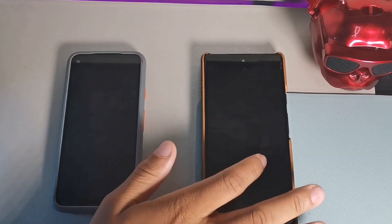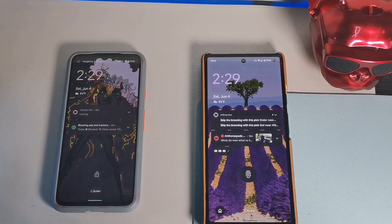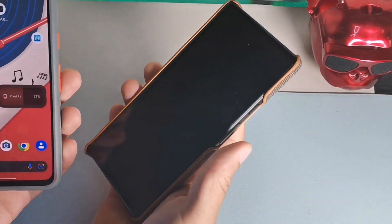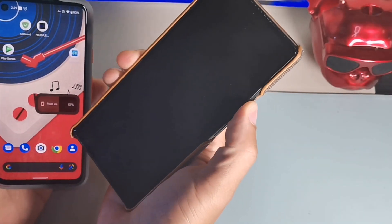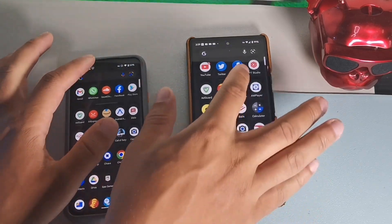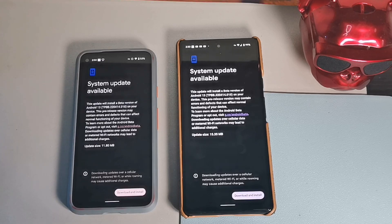Hey, what's going on guys? Today we're doing a quick look at the Android 13 Beta 2.1 for the Google Pixel 6 and the Google Pixel 4a. I'm going to update it on my Pixel 6 and then compare it to the Pixel 4a. Both devices are on the same software release — about 11 megabytes for the Pixel 4a and about 15.35 megabytes for the Pixel 6.